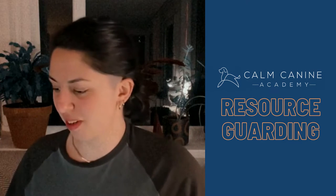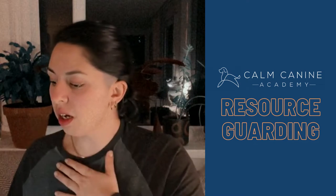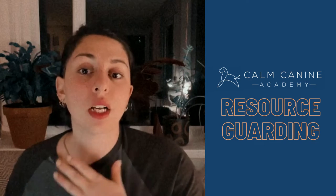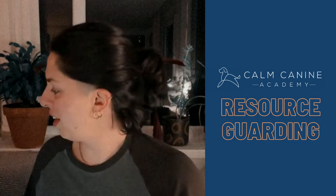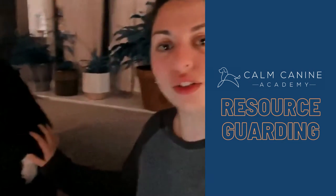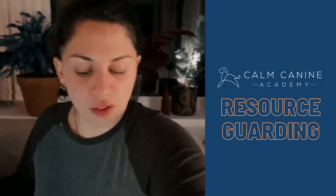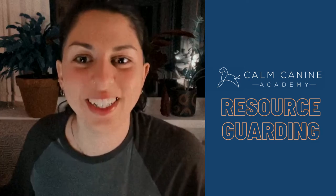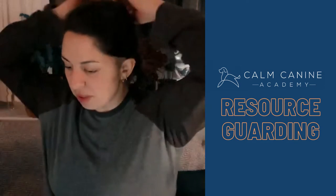Hi everybody, welcome. Today we're going to be talking about resource guarding, specifically resource guarding towards humans. I'm not really going to touch resource guarding that is dog-directed. If you have questions about resource guarding towards humans only, put them in the chat.